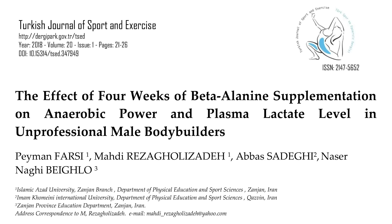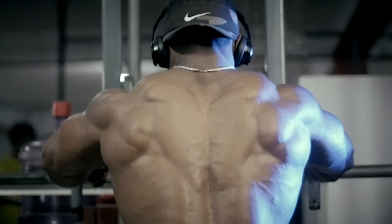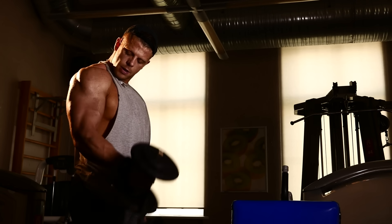There's a more bodybuilder-specific study published in the Turkish Journal of Sports and Exercise. It looked at bodybuilders and gave them six grams per day, five days per week for four weeks. What they found is that their time to exhaustion and overall fatigue was significantly improved — their perception of fatigue and their ability to push through was way better compared to placebo. They also saw a big increase in peak power.